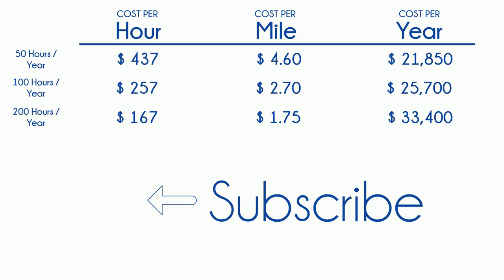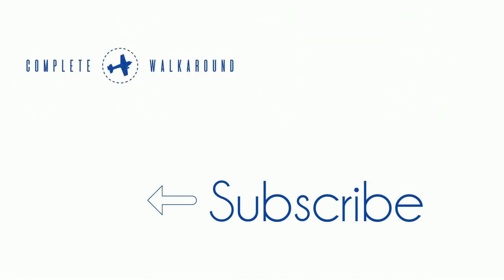If you'd like to see a video like this on any of those, leave it in the comments. That's it for this one — see you in the next.